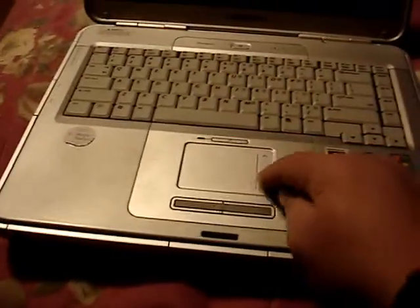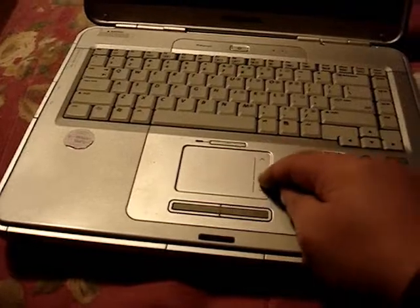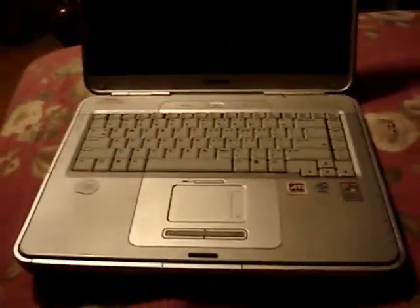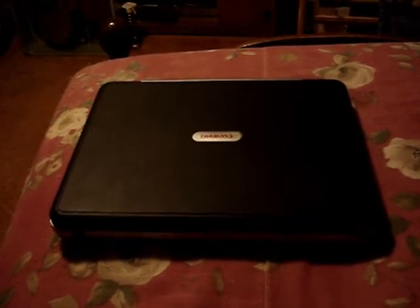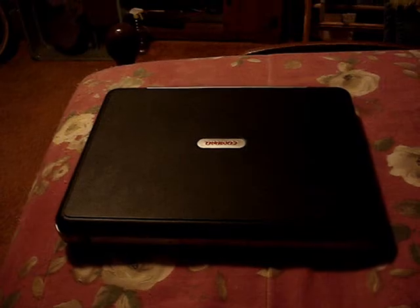It also has this laptop mouse thingy which you operate with your fingers — I hate those. Here's the keyboard, and here's the screen. I think I'll call my friend Ted, because he bought a brand new laptop maybe about four years ago, and he got drunk and smashed the screen on it — his loss. I think he's got the adapter for it, so I'm going to give him a call. And that concludes this video. Bye.